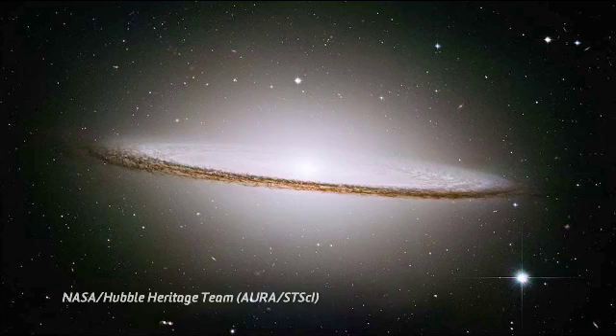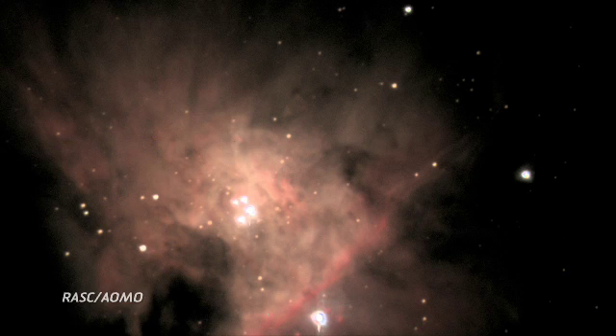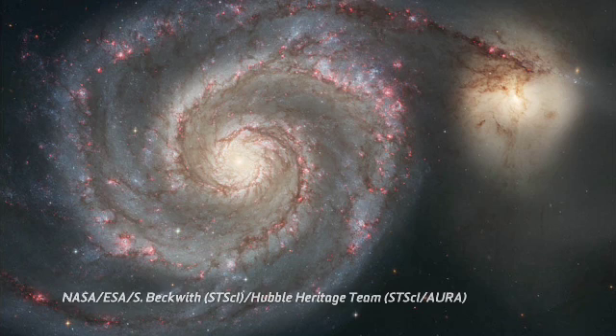The first objects that amateurs start to look at when they get a telescope are the Messier objects — things like the Sombrero Galaxy, the Pleiades, and M42, which is the Great Orion Nebula. These were all objects in the Messier catalogue, and all amateurs look for them almost every night they're up.